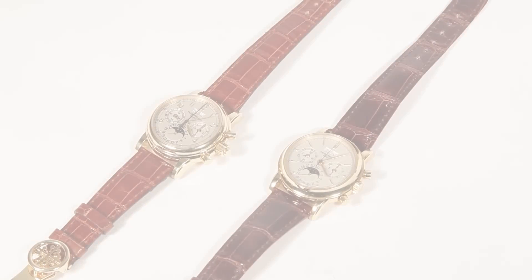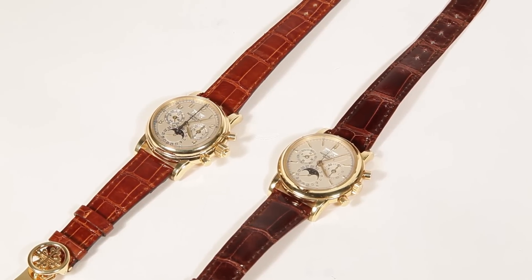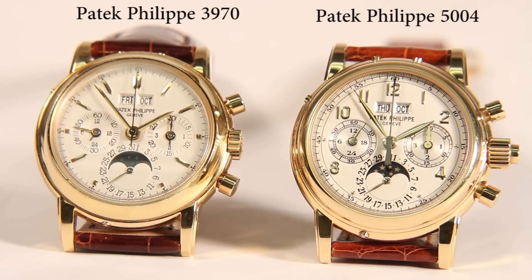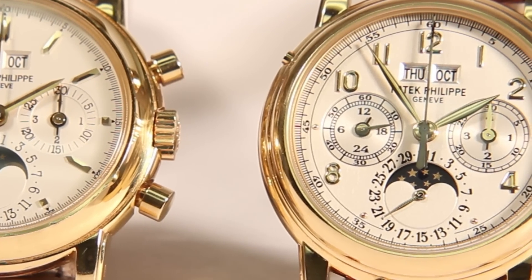A closer look at these examples in our collection will show some of their similarities and differences. Both models throughout their production lifetimes have had some dial variations. In these two examples, it's easy to see the differences in the hour markers and the shape of the hands, but the layout of the dial and placement of the subdials are identical.